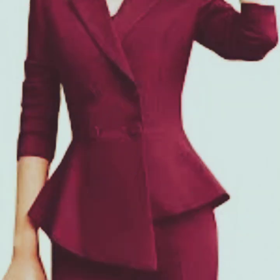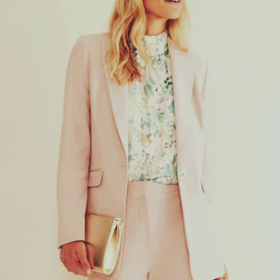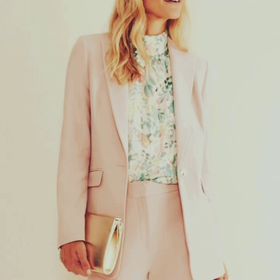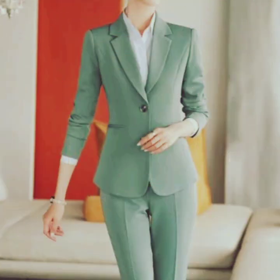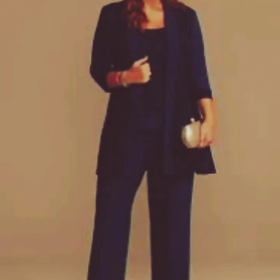While traditional pant coats are typically seen in navy blue, modern designs offer a range of colors. You can find pant coats in gray, camel, and even pastel shades, allowing for different color options to suit various styles.